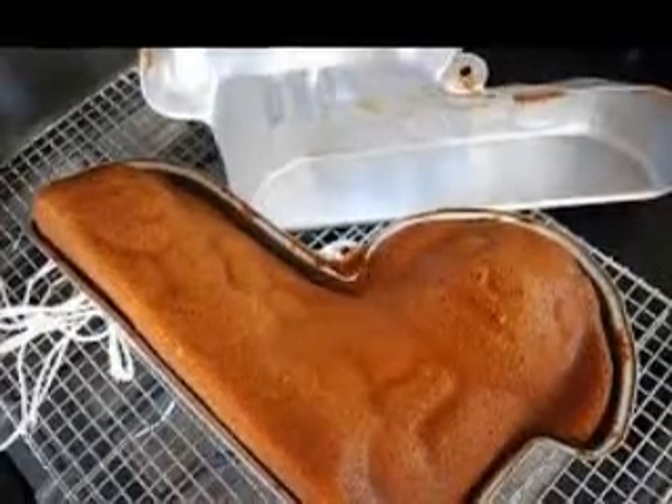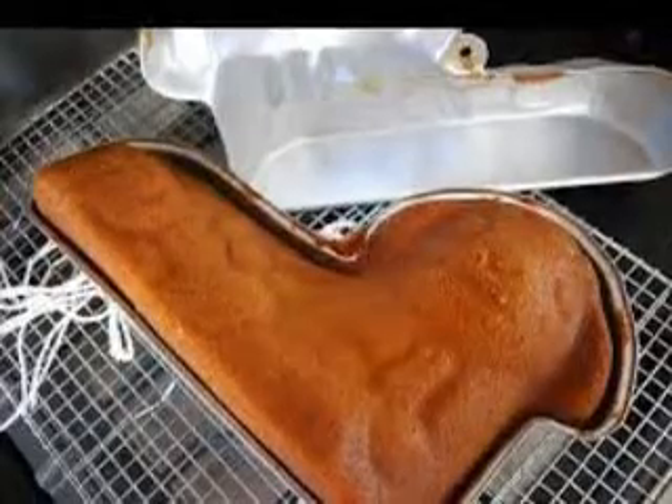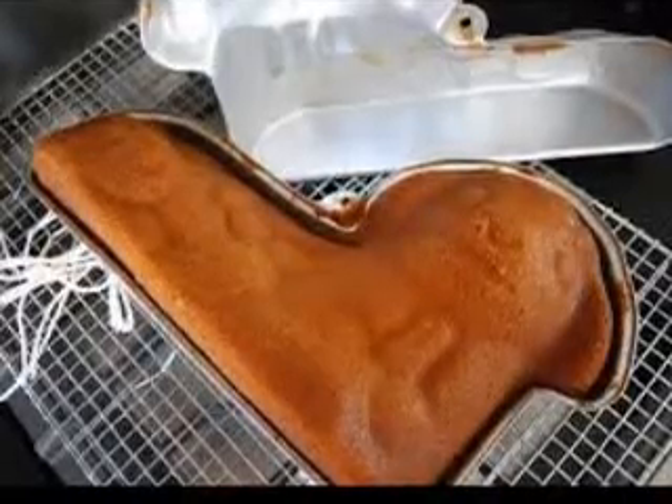To get a crispy, firm, crunchy apple, pick a Golden Delicious. It is without a doubt wonderful for cooking, baking, and can be eaten raw as well as on salads.